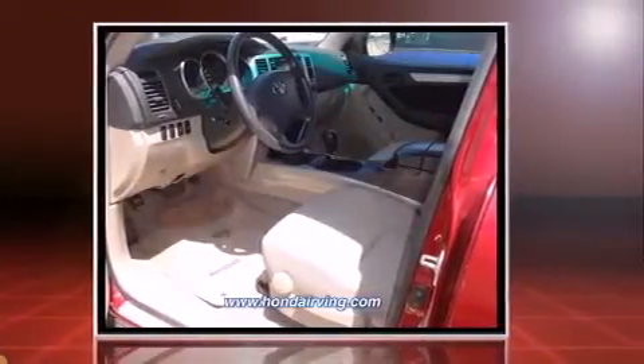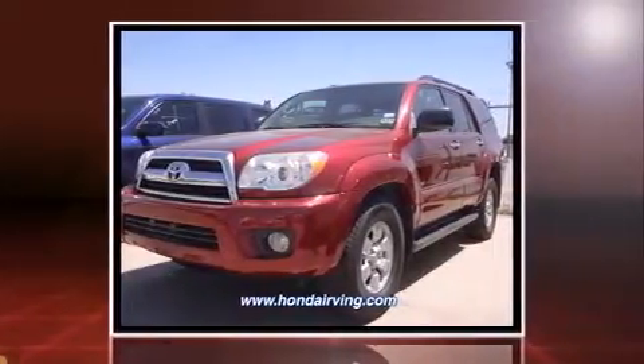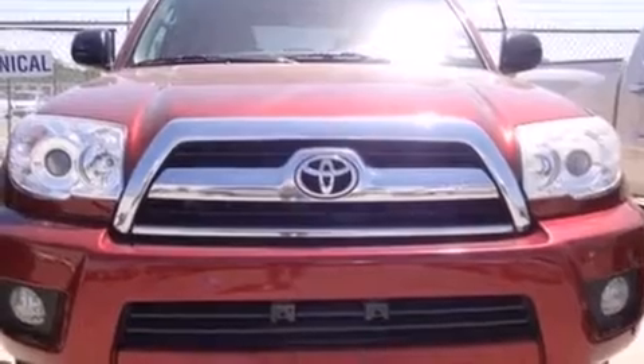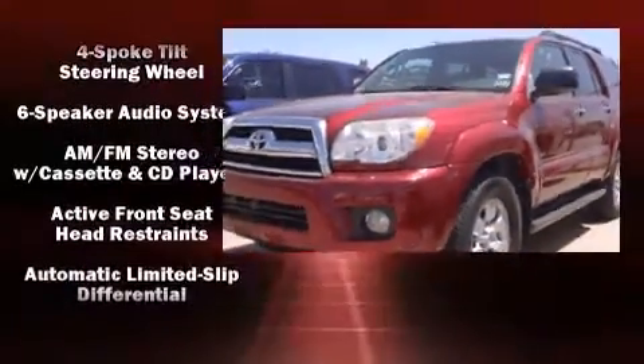It's equipped with tons of terrific amenities, but it won't break your budget. Such as remote keyless entry, power trunk closing assist, an outside temperature display, skid plates, and much more.